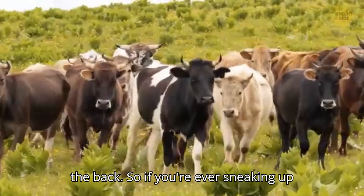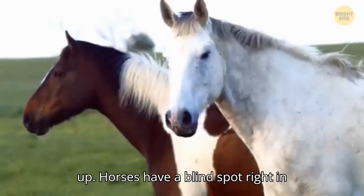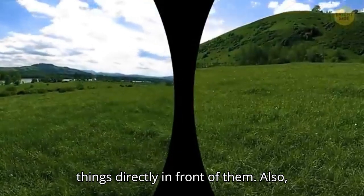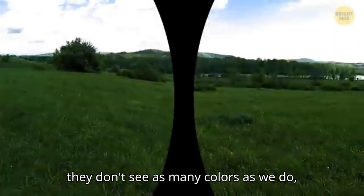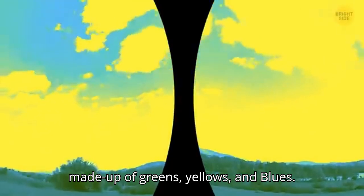Horses have a blind spot right in front of their faces because of their eye placement. This means they can't see things directly in front of them. Also, they don't see as many colors as we do. Just like cows, their world is mostly made up of greens, yellows, and blues.